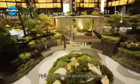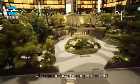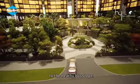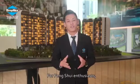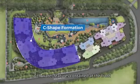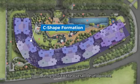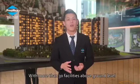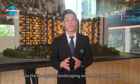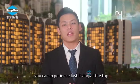Hill on Holland is accessible by cars via the main entrance at Holland Road, with a secondary exit along Holland Hill and two side gates that give easy access to the nearby bus stops. For feng shui enthusiasts, the C-shape at the slope of the hill with water features contained at the front was built to help promote good feng shui to the overall development. With more than 30 facilities above ground level and the incorporation of nature via the thoughtful landscaping on the elevated deck, you can experience lush living at the top.